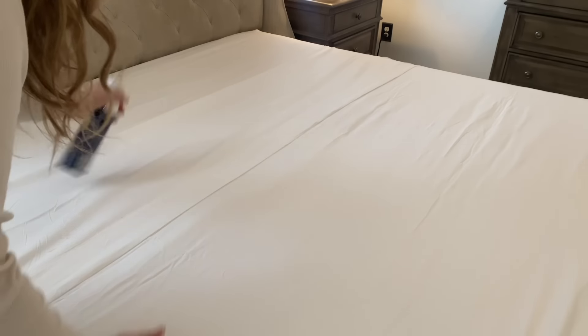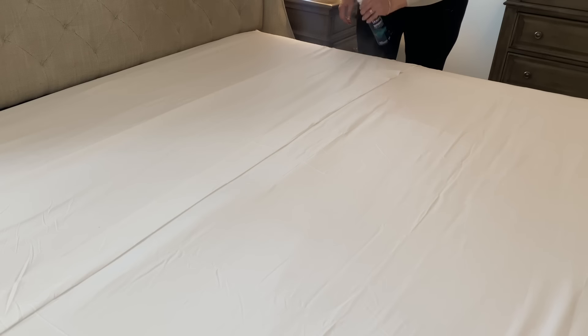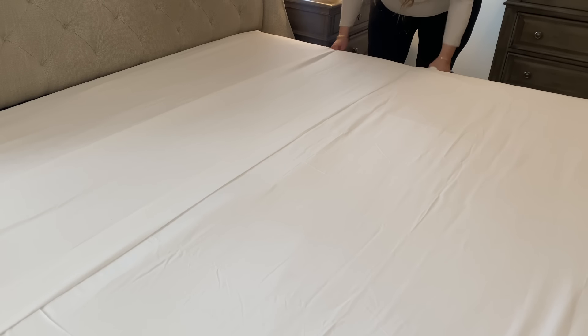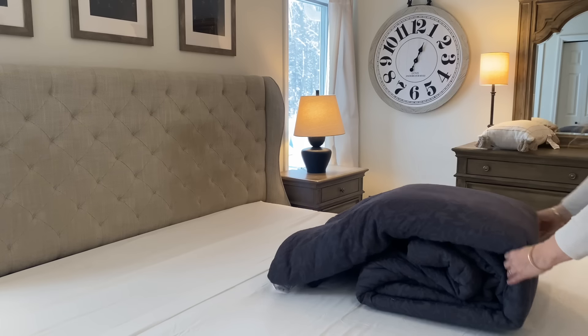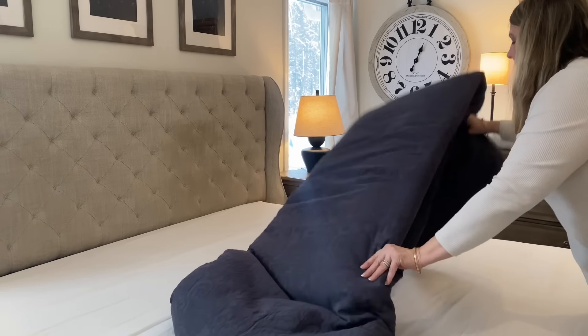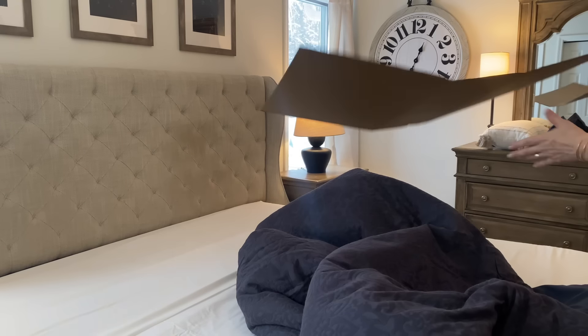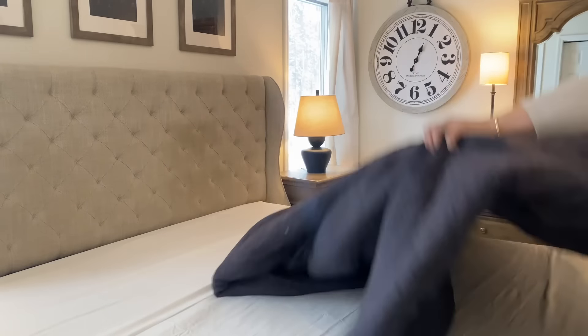I love using this Downy wrinkle releaser to help get out little wrinkles. I also sometimes go with my steamer or iron over the sheets as well. Now it's time to finally add the comforter — I just love this color, it's really going to warm up the space, and I love the texture on it too.